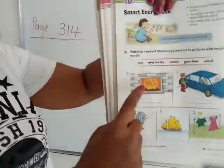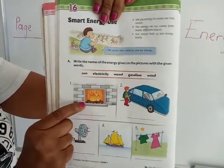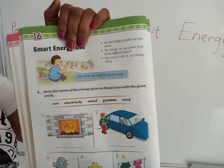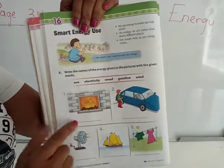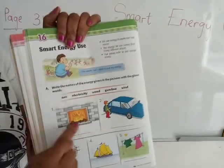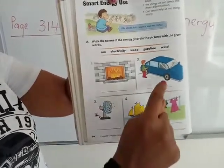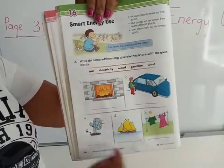Now let's look at the pictures. Picture number one is a fireplace, number two is a car, number three is a fan, number four is boats, and number five is your clothes spread outside. For picture number one, what energy giver do we need to make the fire? We need wood because when you put wood together it makes fire. So the energy giver for number one is wood — write wood in the space. Now look at the other pictures and figure out the energy giver for each one and fill in the spaces.